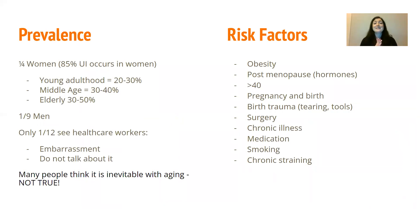Urinary incontinence is fairly common, but never normal. About one quarter of women — and these stats are from the US but are similar across North America — experience urinary incontinence in their lifetime, and 85% of all reported urinary incontinence cases occur in women. Age does factor in: we see 20 to 30% of cases in young adulthood, and 30 to 50% in the elderly. So this affects people across the entire lifetime and is not just something for older women.